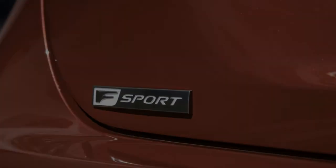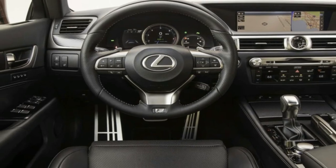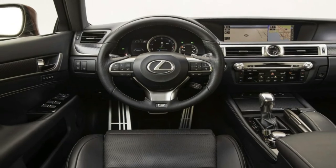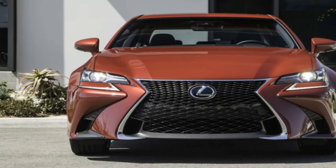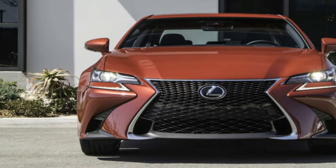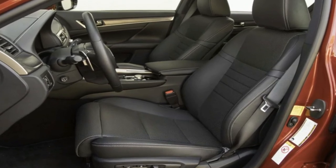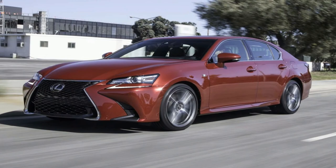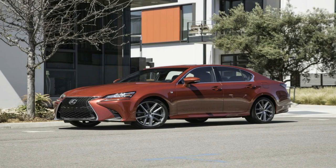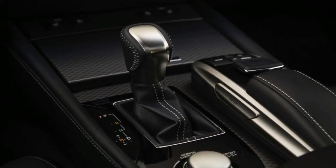Mated to an eight-speed automatic, the 2017 Lexus GS350 F Sport in rear-drive form takes 5.9 seconds to accelerate from 0 to 60 miles per hour in Motor Trend testing. On the track, Road Test editor Chris Walton noted that even in manual shift mode, the car smoothly auto-upshifts almost to the 6,750 RPM redline. Power is rather linear until 4,000 RPM, where it feels as if there's a noticeable cam phase change, he said.